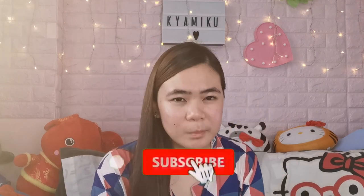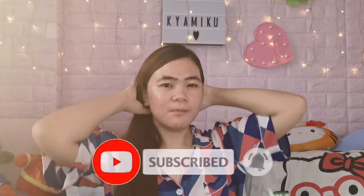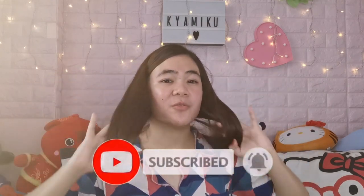I hope you guys enjoyed this video. Don't forget to like and subscribe to my YouTube channel. If you want to be notified of future vlogs, just click the bell button. I hope to see you next time on my next vlog. Bye!